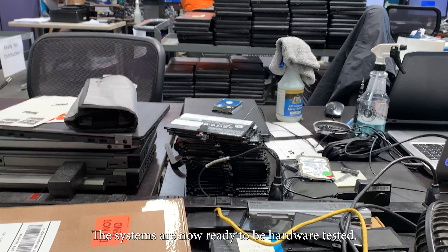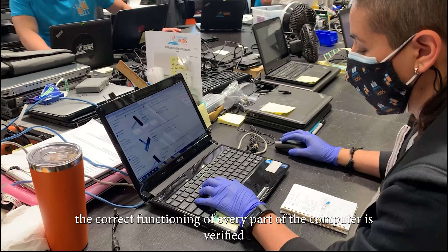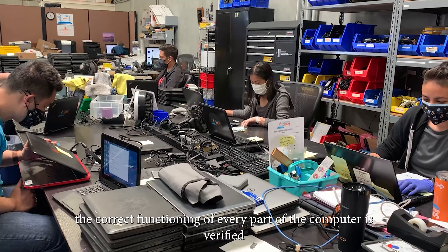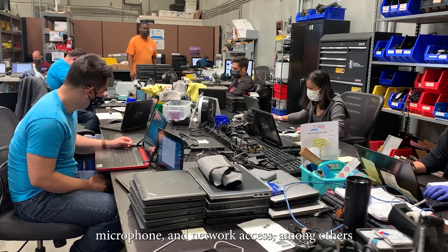The systems are now ready to be hardware tested. At this stage, the correct functioning of every part of the computer is verified, including the display, keyboard, sound, camera, microphone, and network access, among others.